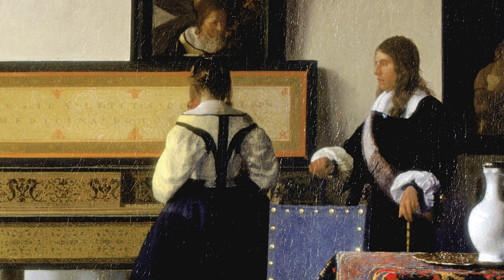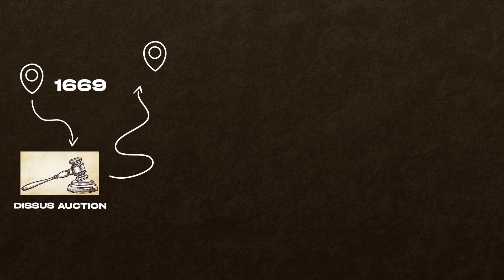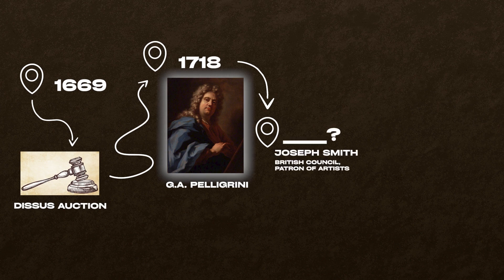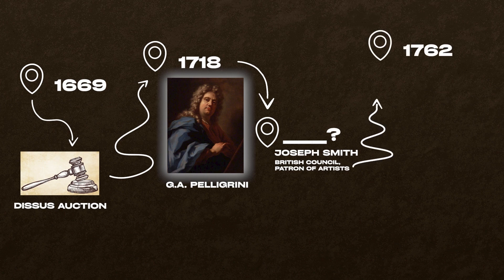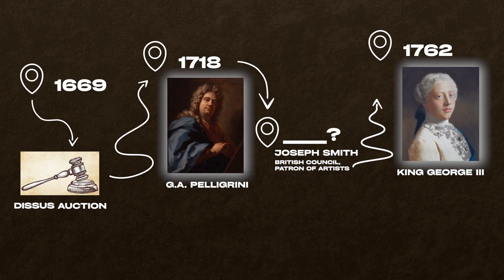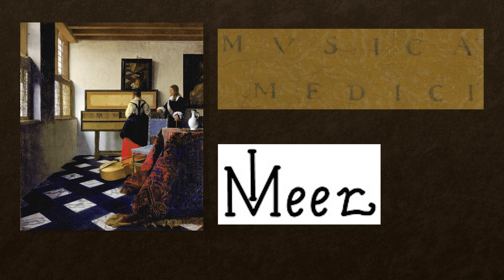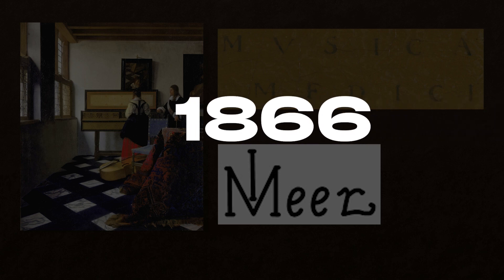The Music Lesson has had quite a trajectory. In 1669, it was acquired at an estate auction, and later in 1718, it was bought by the Venetian artist Giovanni Antonio Pellegrini. Pellegrini's art collection was then bought by Joseph Smith, British consul in the Republic of Venice, who was also a patron of artists, collector, connoisseur, and banker. In 1762, King George III bought Smith's collection and The Music Lesson entered the Royal Collection of Great Britain. However, it was because of this purchase that the painting was mistakenly recognized as being by an artist other than Vermeer — known for a long time as Lady at the Virginal with a Gentleman, a work by Franz von Maris the Elder. The mistake was mainly due to the misreading of Vermeer's signature. The correct attribution was only restored in 1866.